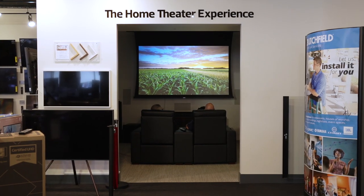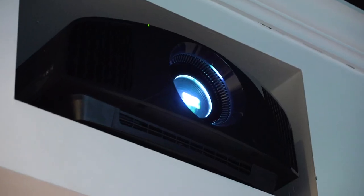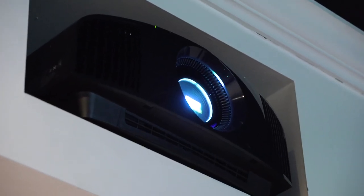I mean, Sony Pictures — they've got the 4K cameras, they've got the mastering monitors. They cover the entire line. And we're here in our retail store today because we have set up this exact projector in our home theater experience room. I've owned a Sony HD projector for years and I was really looking forward to getting a chance to play with this 4K model.